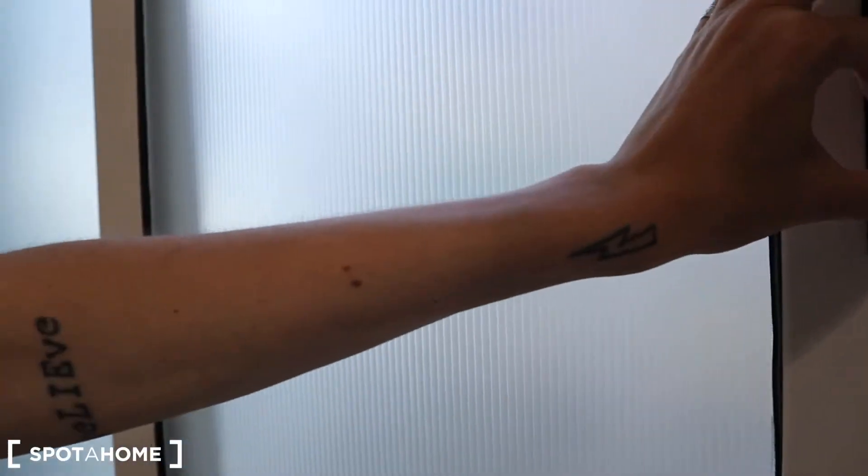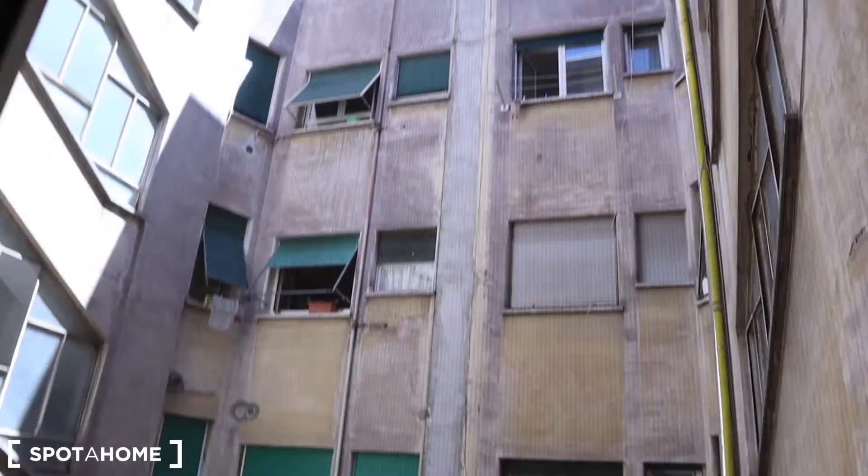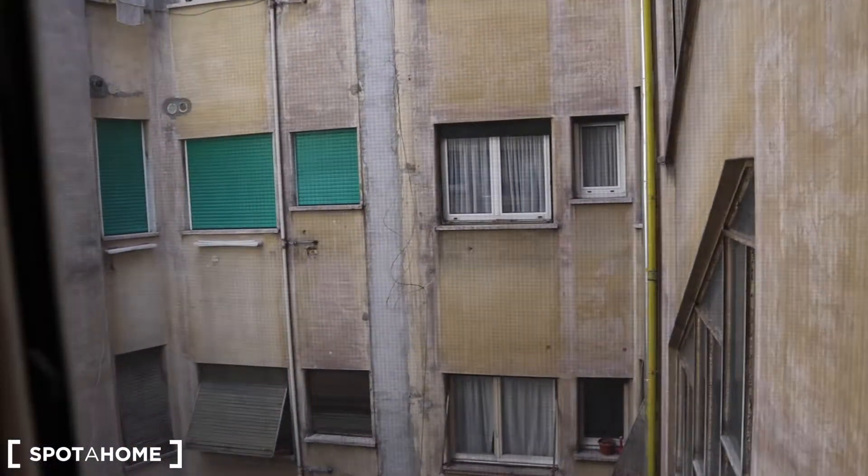The view — it's on the interior of the condo complex. You are on the first floor, of course, so the view isn't amazing on the interior.